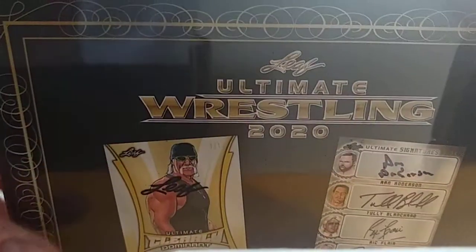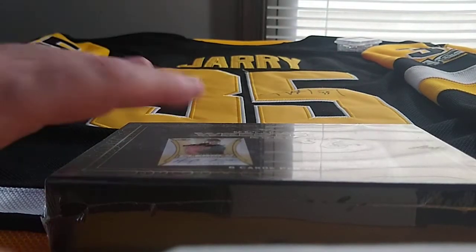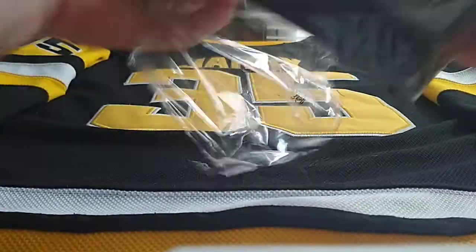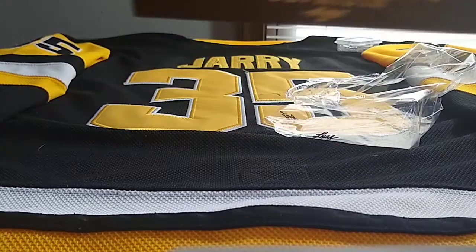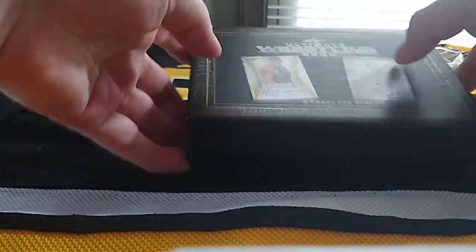Welcome back — we got another box, 2020 Leaf Ultimate. Pretty happy the way the first one went; if you didn't see that video, go check it out. Seen a lot of good stuff pulled out of this. Got this for about 40 dollars less than the last box.